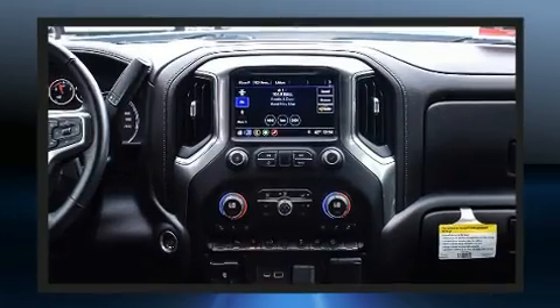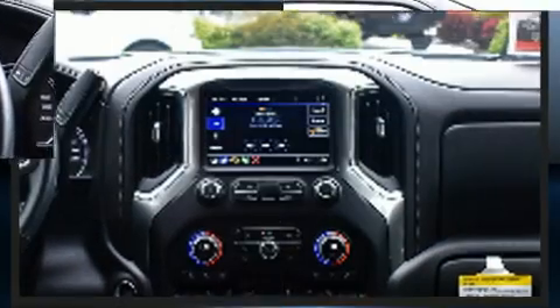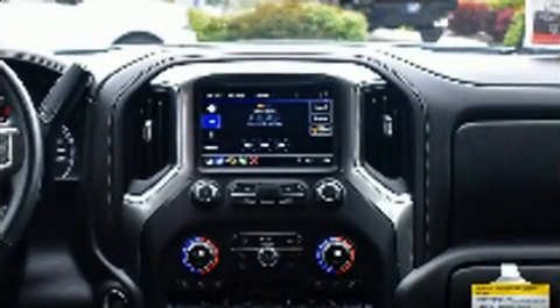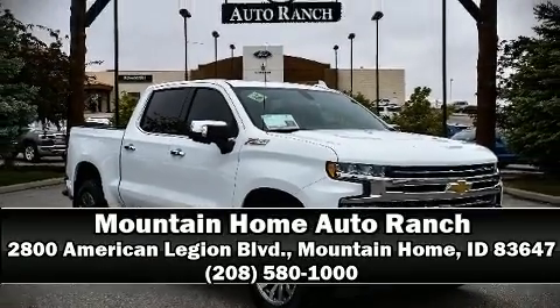A Carfax history report provides peace of mind by detailing information related to past owners and service records. Come down today and see this vehicle for yourself — call now to schedule a test drive.